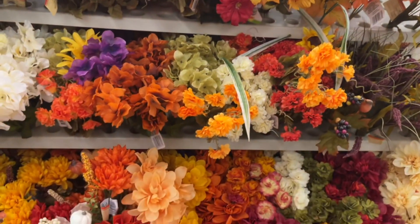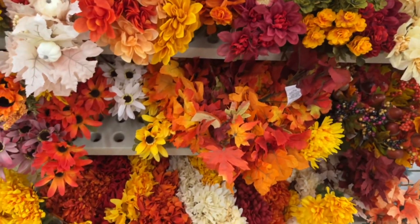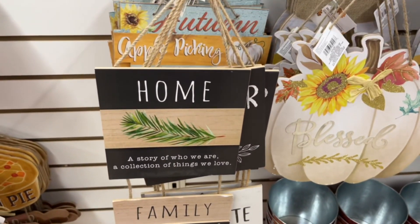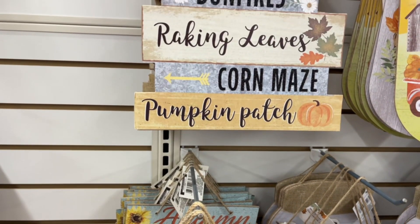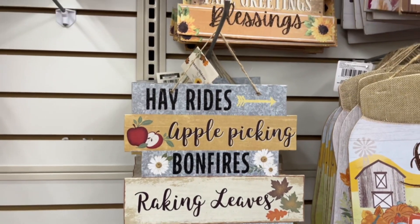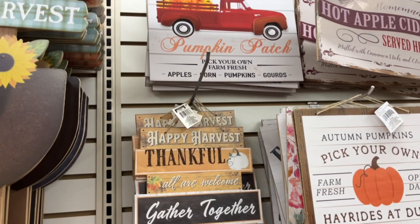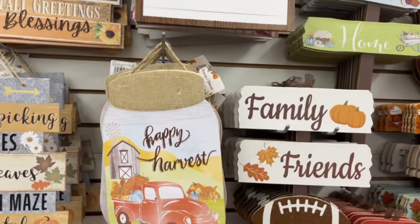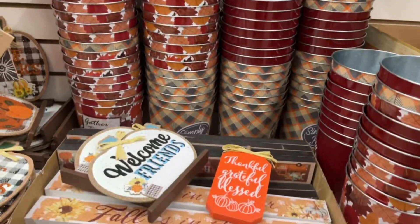Now let's get to the signs. They have door signs and yard signs, which I think is perfect — if you like to change up your decor often, you can easily just swap these out and they're next to nothing in cost. I really like the signs they have this year. You can definitely compare them to a Hobby Lobby or Home Goods sign. They are really cute and definitely worth the money.